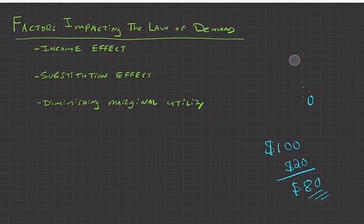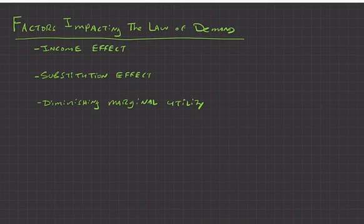This is called the income effect. When prices go up and your income stays the same, that higher price takes a bigger chunk of your income, making you feel poorer and less likely to buy that good. The substitution effect is another factor: if there are substitutes for a good and prices go up, you're more likely to shift to buying the substitute instead.